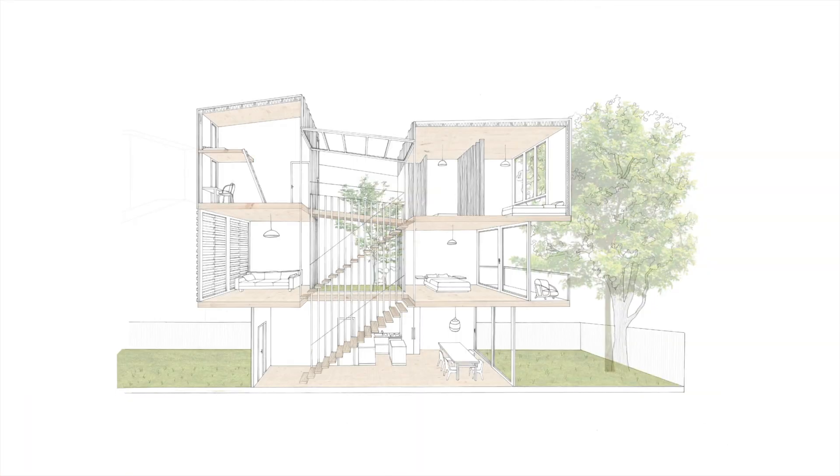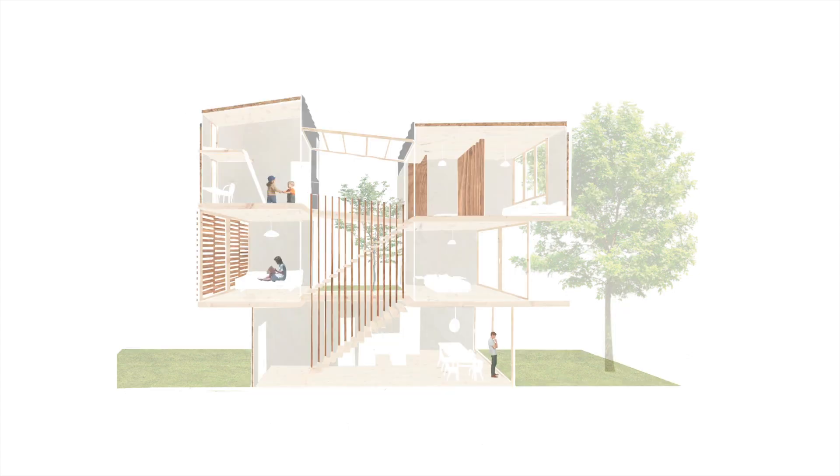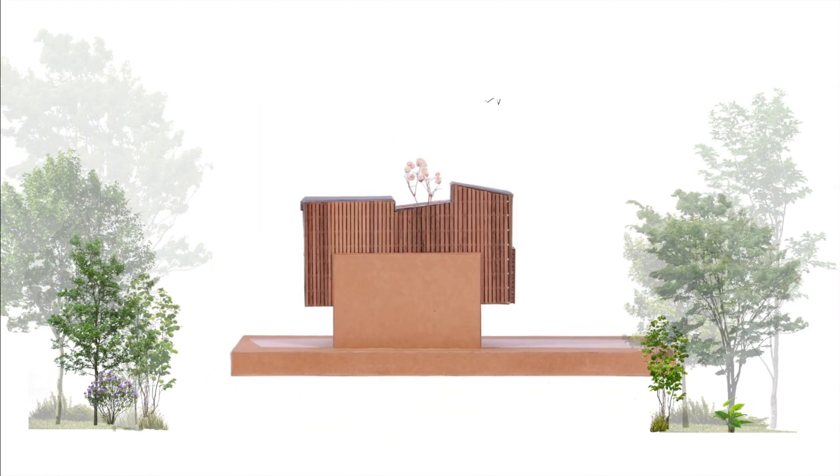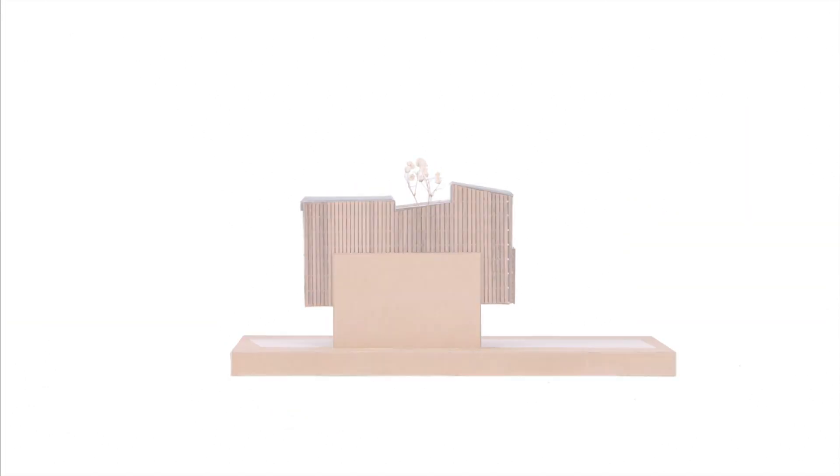We used natural sustainable materials such as chestnut and zinc cladding, wood structure, cross laminated timber flooring and hemp insulation. All in all, the breakthrough in the center of the house designs an exceptional quality of life for families.